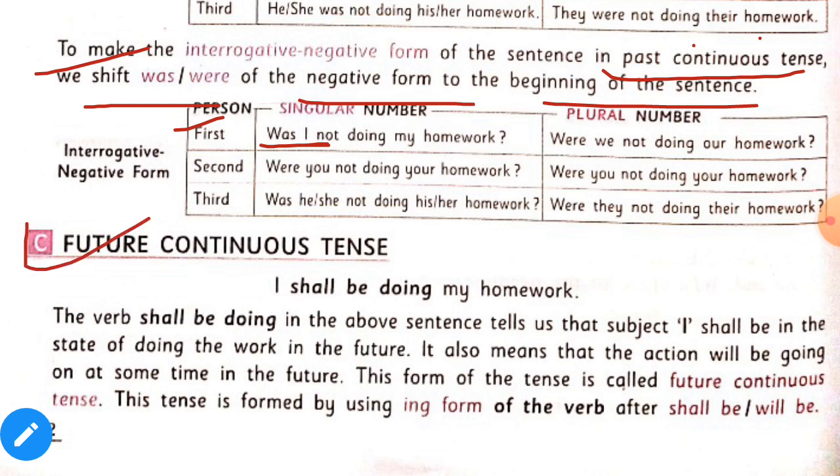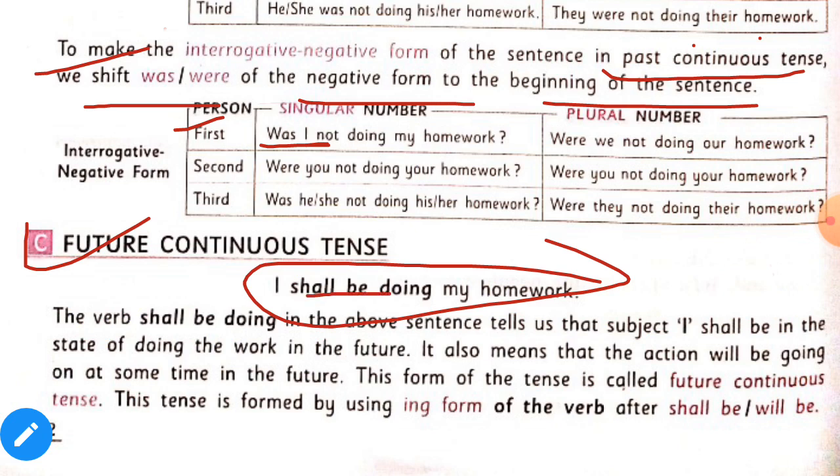Now we will know about future continuous tense. Read this sentence: 'I shall be doing my homework.' The verb 'shall be doing' in the above sentence tells us that subject I shall be in the state of doing the work in the future. It also means that the action will be going on at some time in the future. This form is called future continuous tense, formed by using the ing form of the verb after shall be or will be.